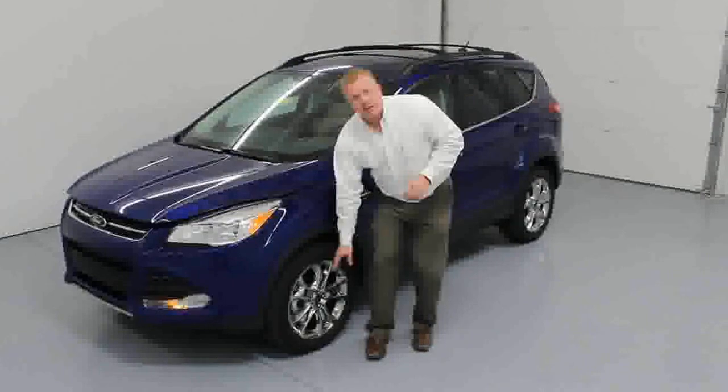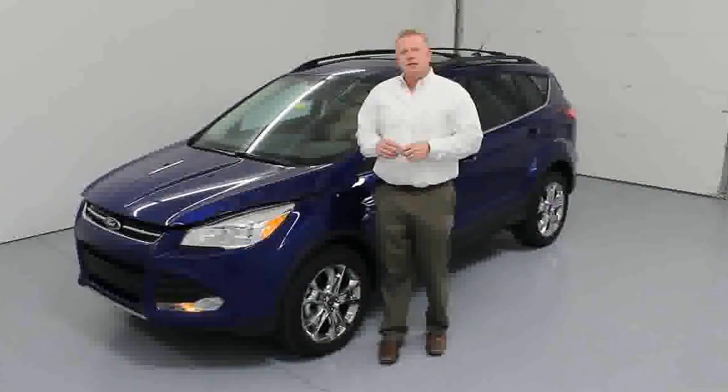This is an SEL model with the technology package and 18-inch chrome wheels. Let me show you where that technology begins.